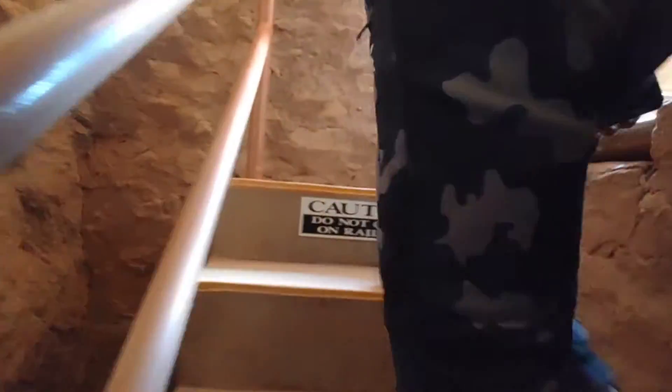They built these stairs — they didn't have stairs originally. It's kind of just like a little ramp.